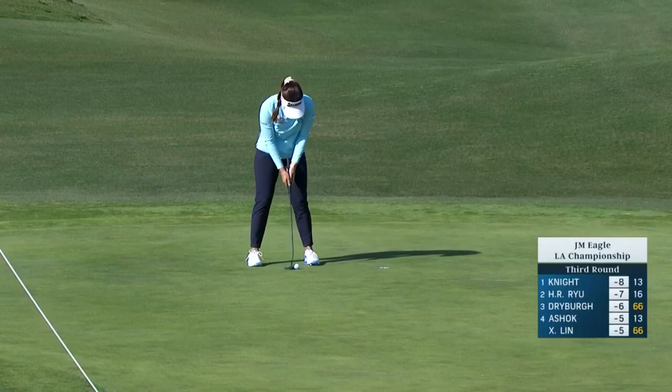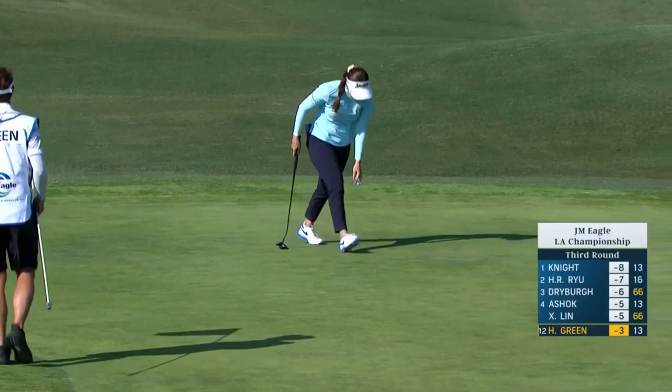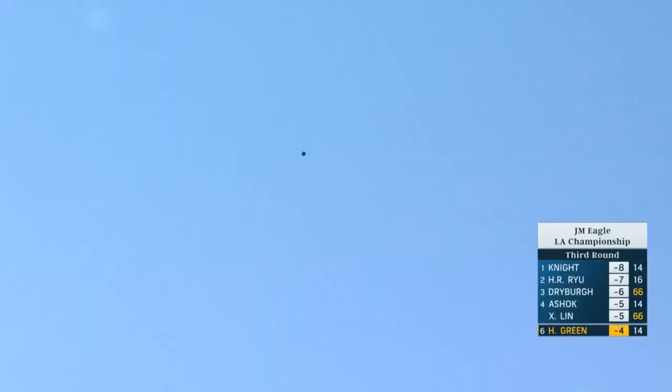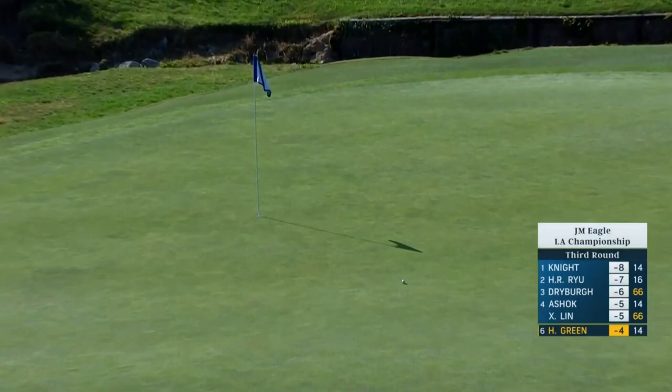Another good one at 14 - playing 301 yards. A really good shot in here from Hannah Green at 14. This to get it to four under - no problem. It breeds a lot of confidence when you know you can repeatedly start the ball on the intended line. So on to 15 for Hannah Green.